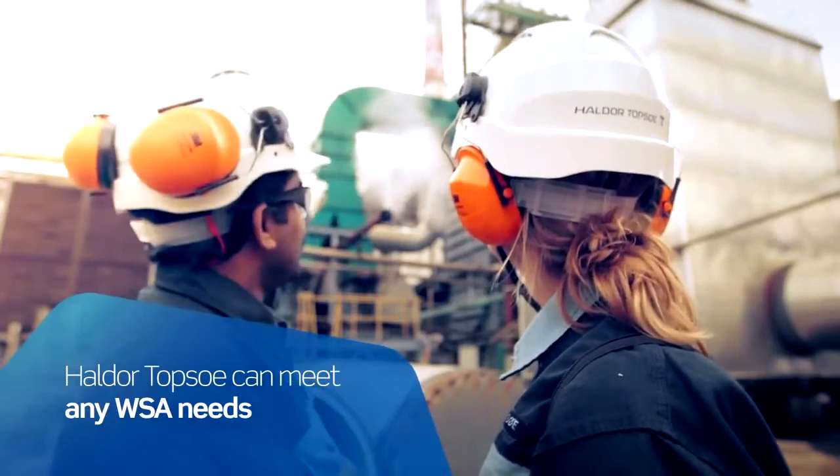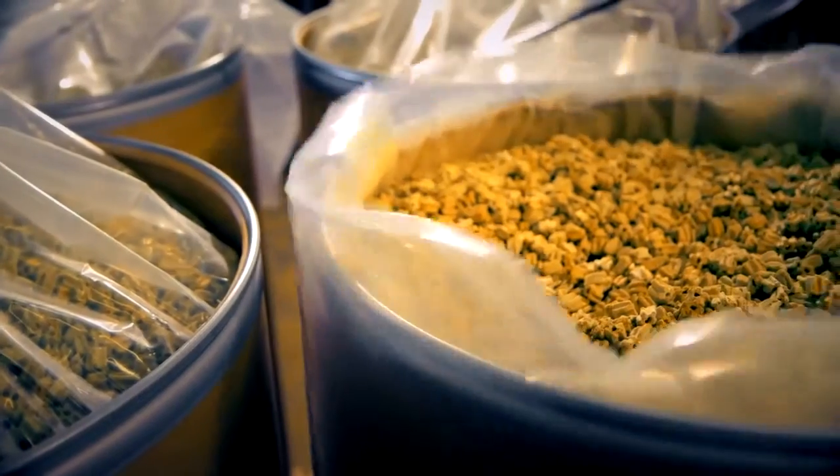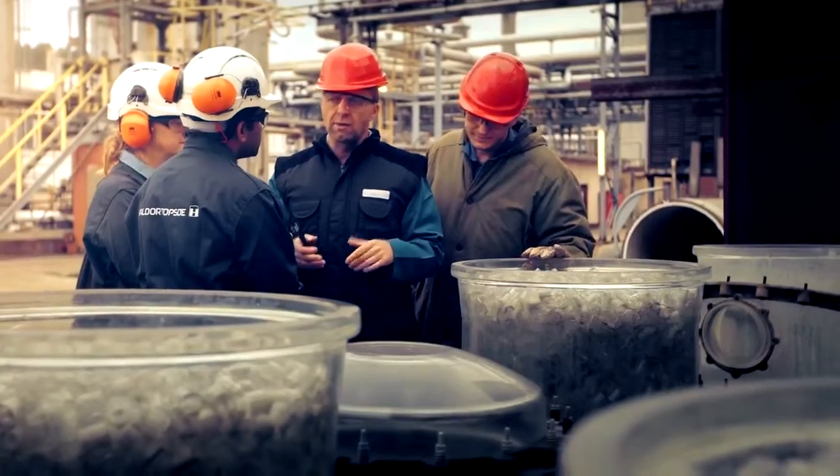At Topsoe, we can meet any WSA needs, from your WSA technology license to plant design, catalyst and proprietary hardware supply, and engineering services.